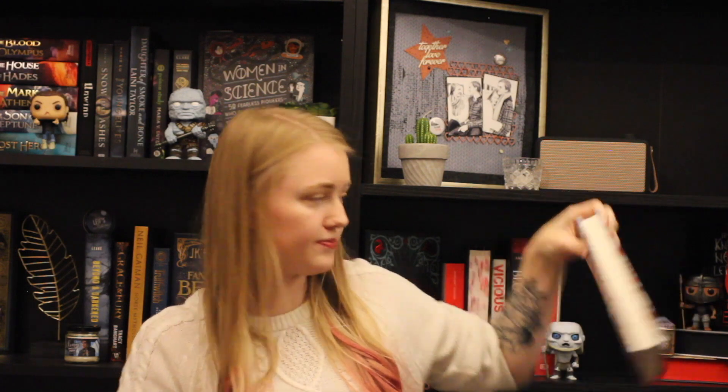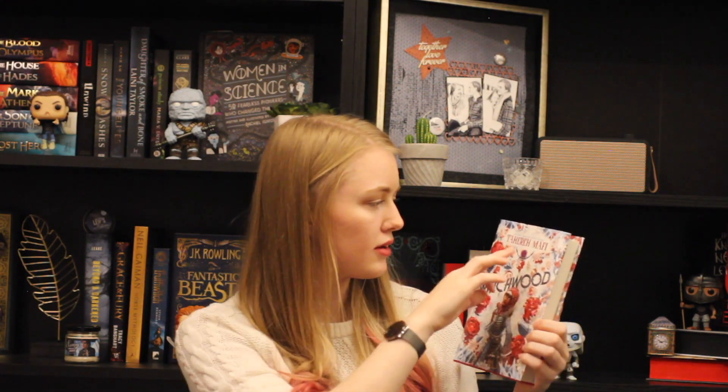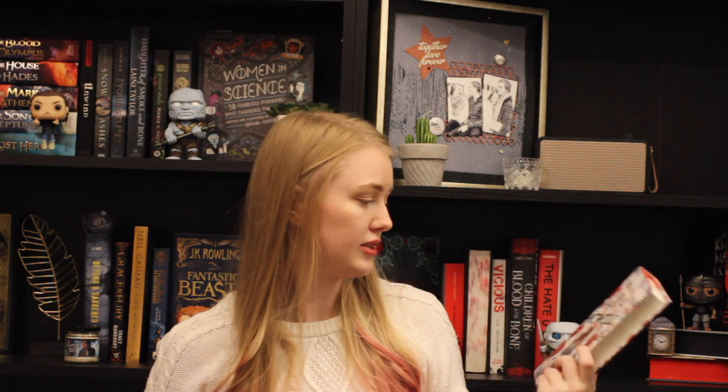I already know my first one, and it's this beauty right here, which is Witchwood by Tahereh Mafi. This is the second book in the Furthermore series. I'm not sure if this is the last book or if she's making more. But guys, look at this cover — oh my goodness. On the front we have our main character, Lely, and there are snowflakes and roses. Maybe that might be a spider — I'm not really sure. Pomegranates? It's just beautiful. Blue is my favorite color and there is a lot of blue on this.